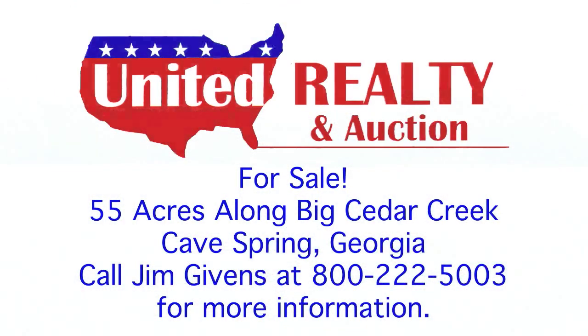For more information, to schedule a visit to the property, or to make an offer, contact Jim Givens, Licensed Real Estate Agent at United Realty, 800-222-5003.